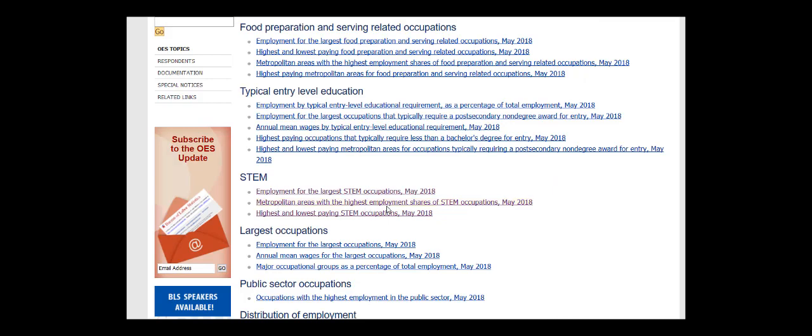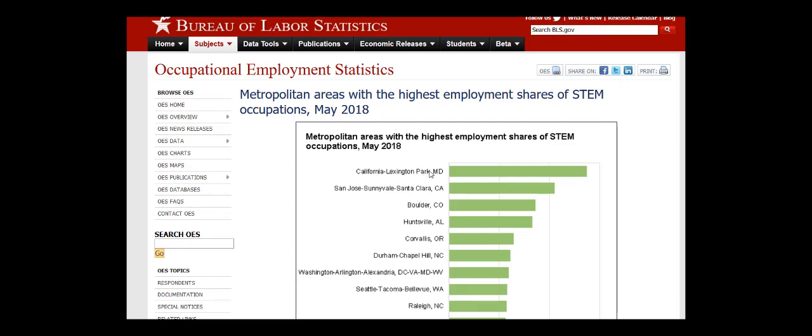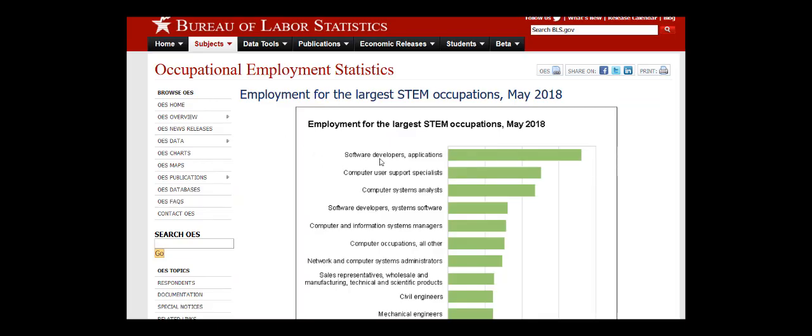First, we're going to click on the Metropolitan Areas with the Highest Employment Shares of STEM Occupations link. This will show us a list of the different cities that have the highest proportion of STEM occupations. You can go back and click on the Employment for the Largest STEM Occupations link to see what those careers actually are.